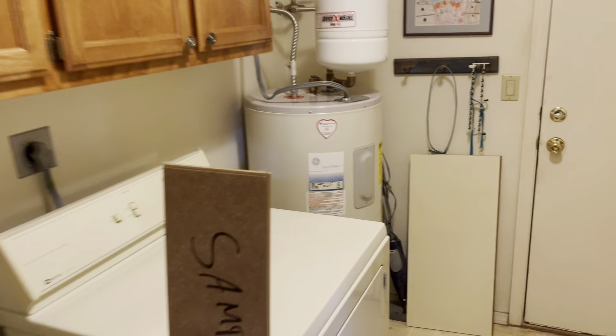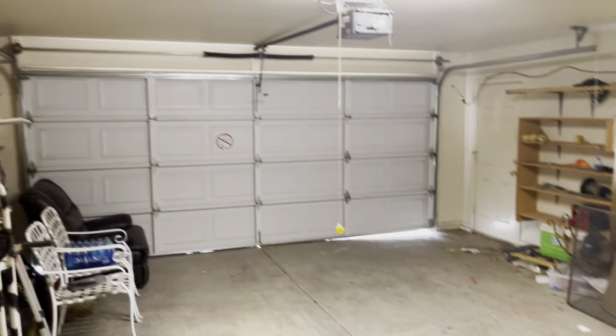Interesting layout. Laundry area. Large water heater. Garage.